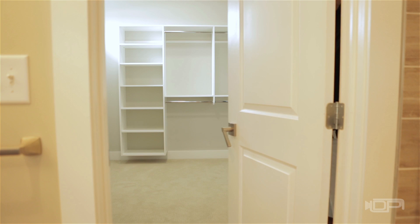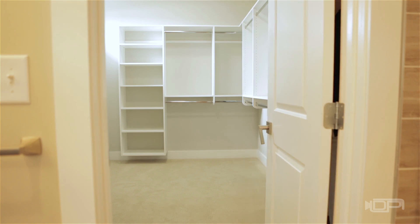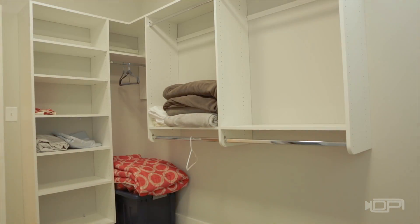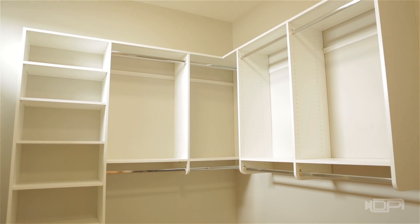Behind the closed door is another surprise — a closet that would make Kim Kardashian jealous, with room for hanging items and plenty of floor space for shoes and several pairs of cowboy boots.